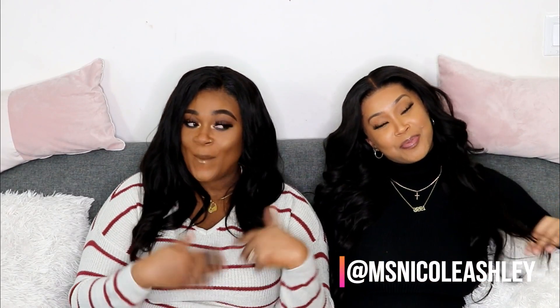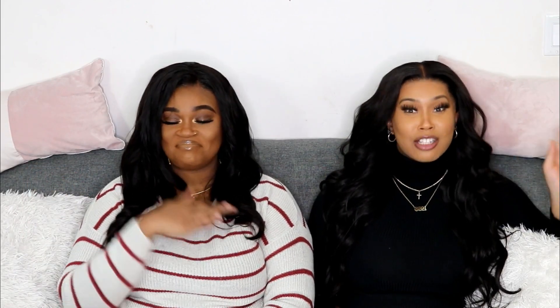Hi guys, welcome back to my channel! It's your girl Katie the diva, the one and only. Welcome back! In today's video, I spread the tide — you already know I'll be doing a try-on haul from Shein. I have a very special guest today. Please introduce yourself! Hey guys, it's your girl Nicole Ashley — make sure you hit that subscribe button! Subscribe to both of us, because we've got lit videos coming.